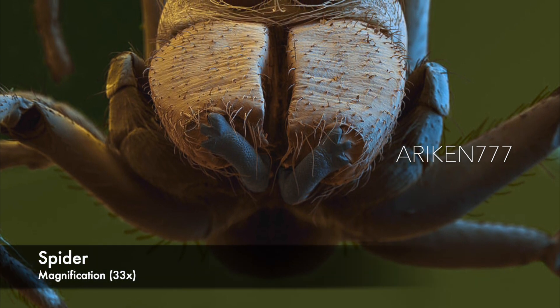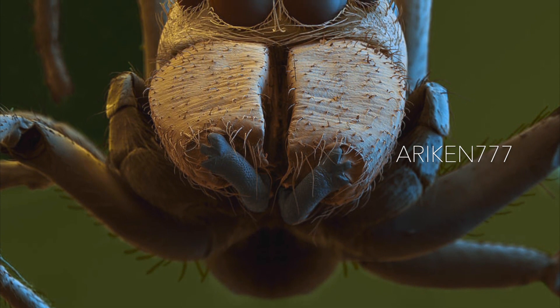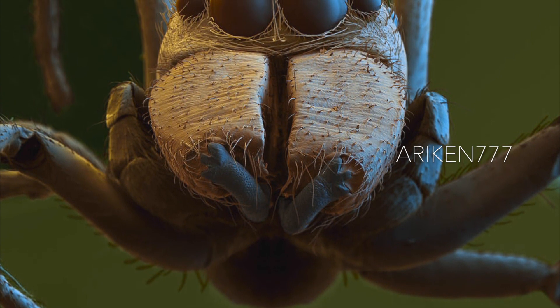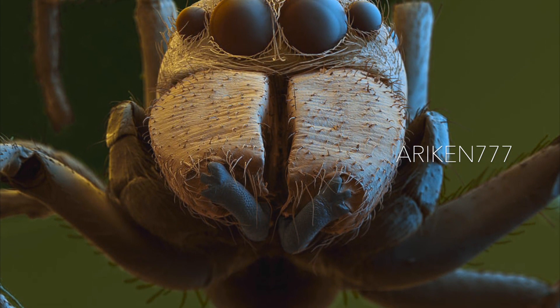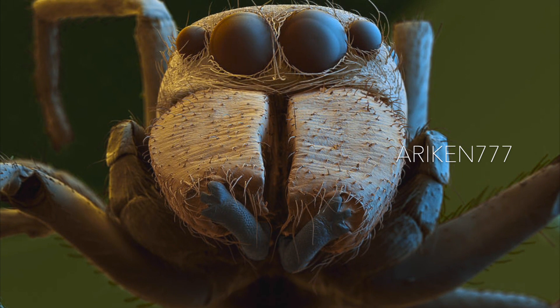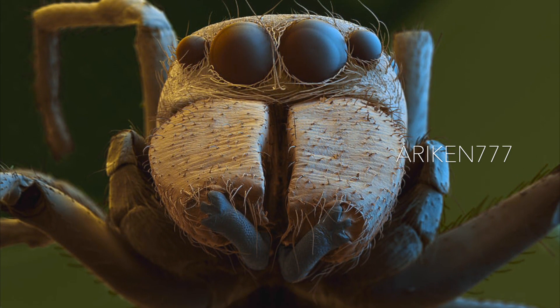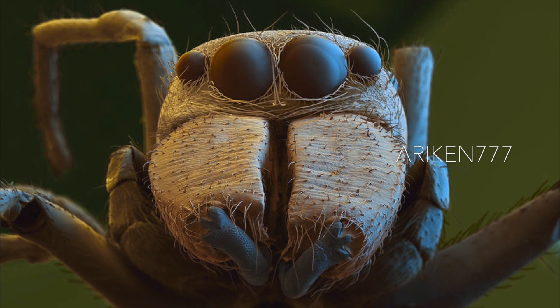This is a jumping spider, and it stalks its prey before leaping on it from a few centimeters away. Here you can see its four eyes on its head. The large chelicerae at lower center are pincers that are used to tear up its food. On either side of these are two palps, which are sensory structures for feeling and manipulation.